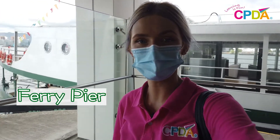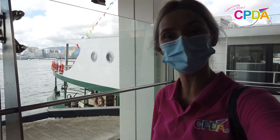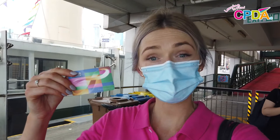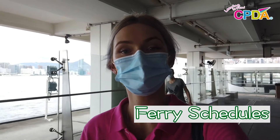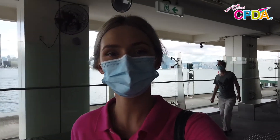Okay everybody, we are now at the ferry pier. As you can see, this is a ferry right behind me. To pay for your ferry ride you can either use your Octopus card or you can pay with cash and get a ticket. Ferries have ferry schedules, so you need to make sure you know what time the ferry leaves. Let's go on the ferry ride now.